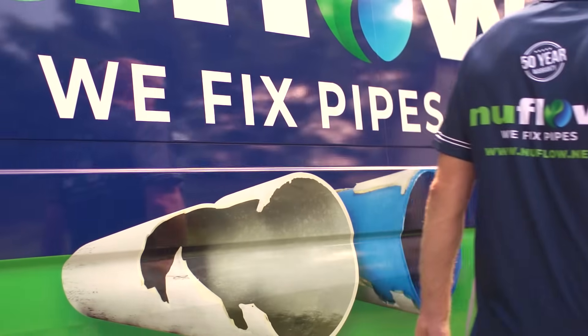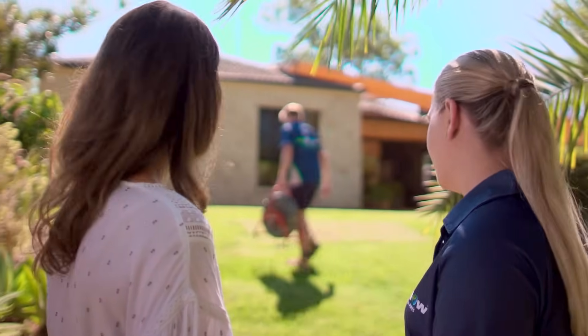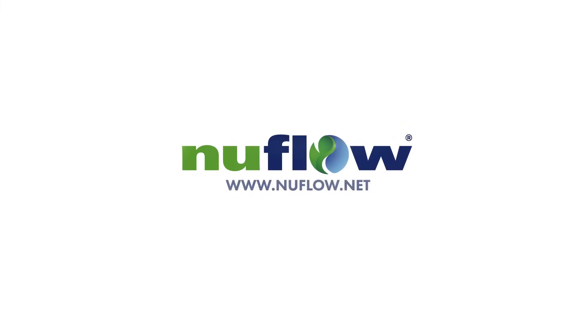With accredited Nuflo technicians on-call nationwide, you can rely on a prompt and friendly service with minimal disruption to your home. Don't dig or demolish. Go to newflow.net today.